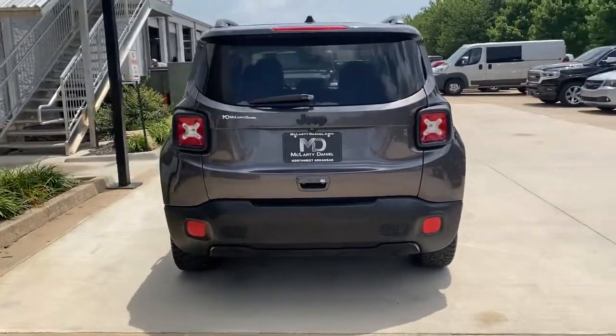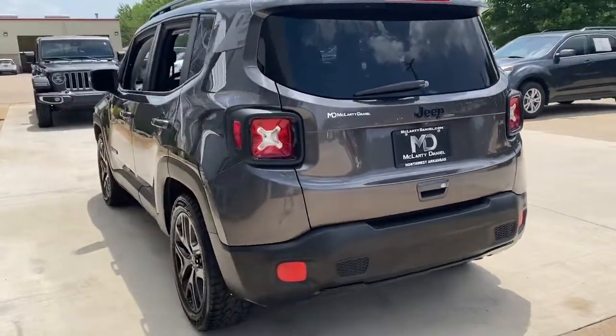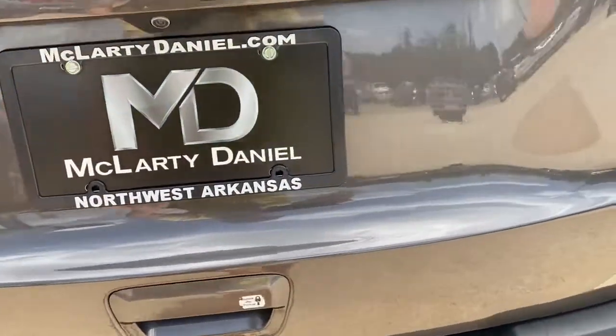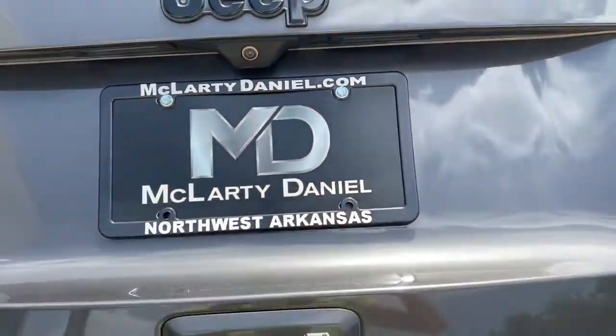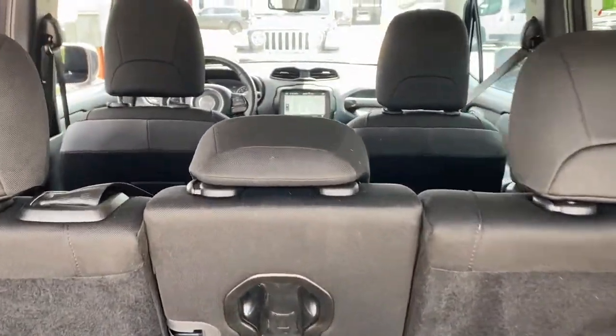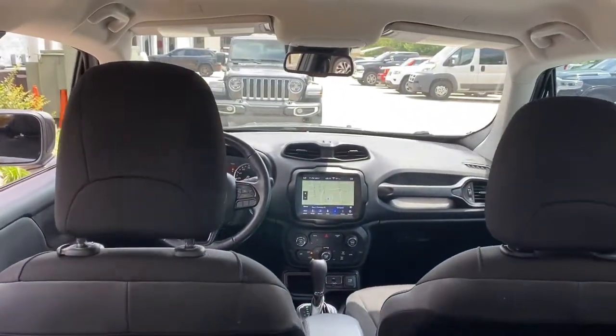The following are some of this vehicle's highlighted options: keyless entry, navigation system, backup camera, fog lamps, dual zone AC, electronic stability control, aluminum wheels, Bluetooth, intermittent wipers, tire pressure monitoring system.